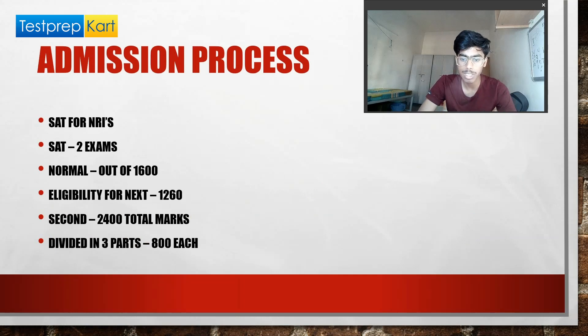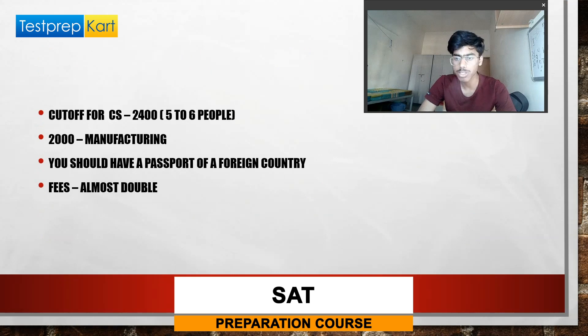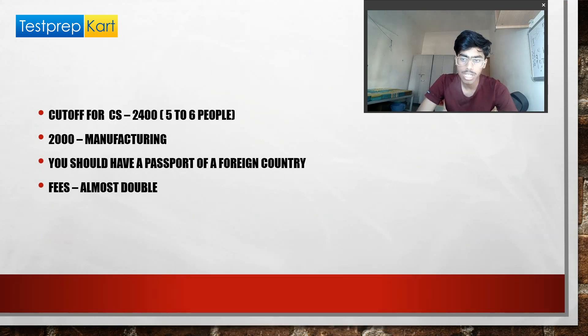The first SAT is out of 1600 marks with an eligibility cutoff of 1160. The second SAT is out of 2400 marks, divided into three parts — Physics, Chemistry, and Maths — each worth 800 marks. This second exam is the main one as it determines your branch. Based on conversations with students on campus, you need close to 2400 out of 2400 to get CS at BITS Pilani. The minimum cutoff is roughly 2000 (which may get you Manufacturing), and you are generally safe around 2200–2300, though this changes every year.